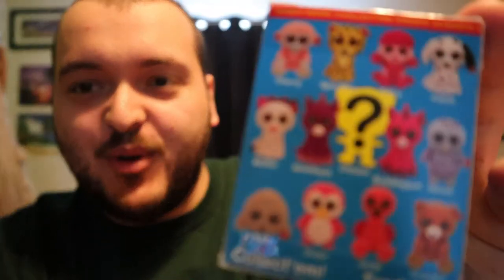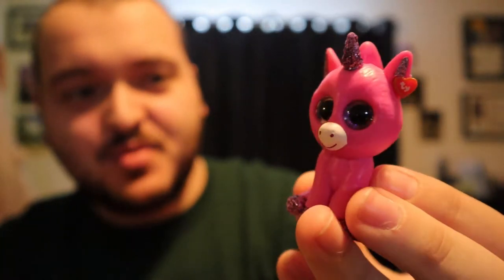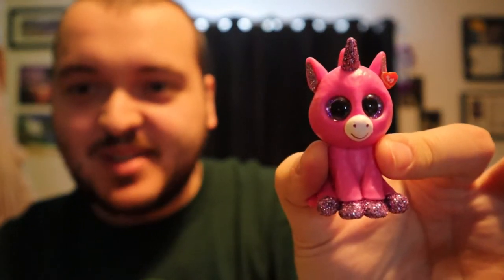Now we have a Mini Boo's mystery figure, Series Three. It tells you what could be inside on the back. Let's open it up and see what is inside. It does have a little checklist inside so you can try to collect them all. The one that we got is a little pink unicorn. The detail on it is really cool. I remember these growing up, but it's not really something for me — I'm going to have to re-gift it.